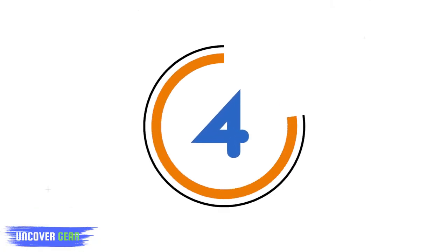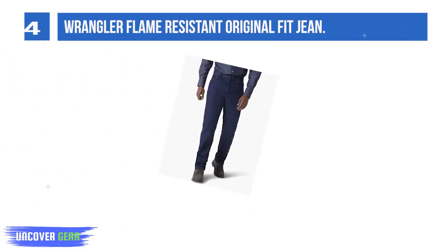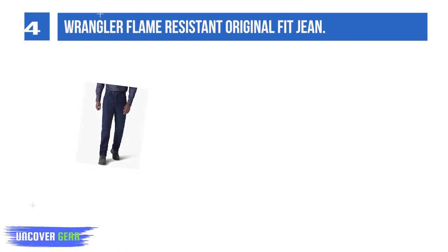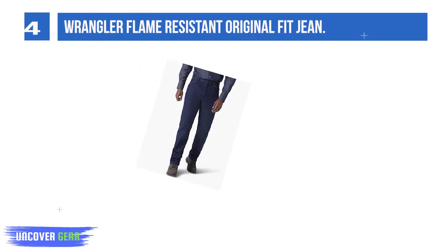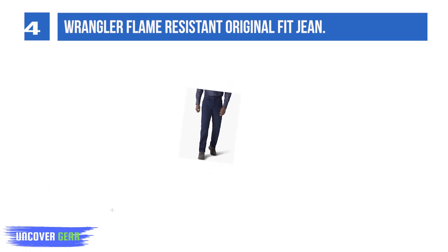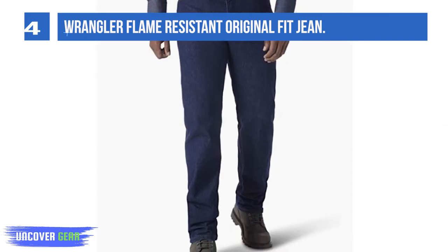Number 4: Wrangler Flame Resistant Original Fit Jeans. These flame-resistant jeans are made from 100% 14.75 oz cotton denim and are designed to withstand the rigorous requirements of flame-resistance testing. They are self-extinguishing and are therefore built to prevent or minimize injury from accidental burns due to flames and sparks. The original fit is designed for all-day comfort and combined with a wide leg to fit over high-top work boots.